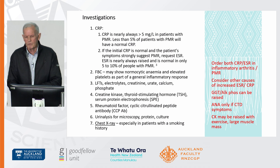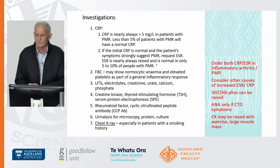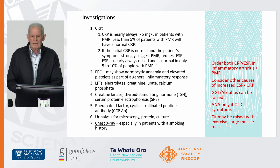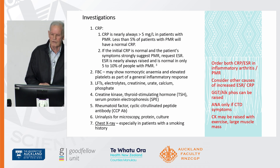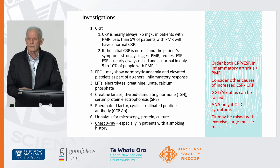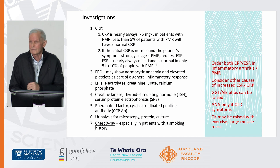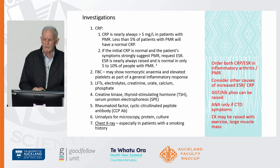For investigations, do both CRP and ESR in all inflammatory arthritis. I've updated the inflammatory arthritis pathway because patients often have a normal CRP but a raised ESR. You've got to think of other possibilities. The GGT and alkaline phosphatase are signs of inflammation, and most inflammatory arthritis can show an increase in GGT and alkaline phosphatase. Also, don't order an ANA unless the patient has connective tissue disorder symptoms — we're getting tired of receiving results like back pain with an ANA of 80, and having to send a polite response back. The CK may also be raised for a number of reasons.